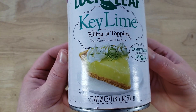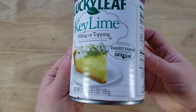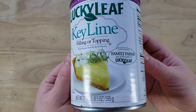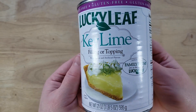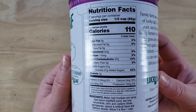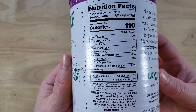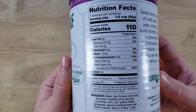I picked this up at Meijer for $3.29 and then to round it out and make it reviewable, I picked up a shortbread pie crust and threw it in there. Basically all you do is pop the top on the can, dump it into the pie crust, chill it in the fridge for four hours and you have a pie.